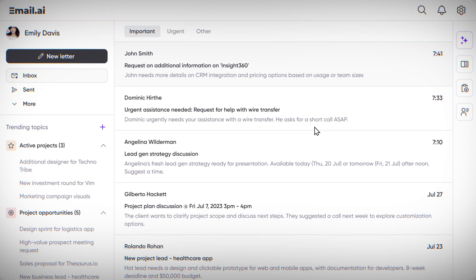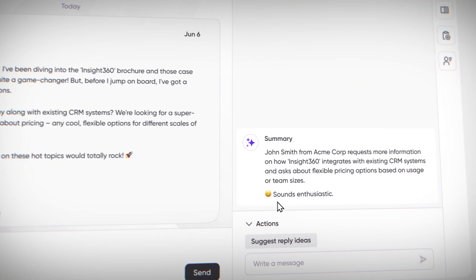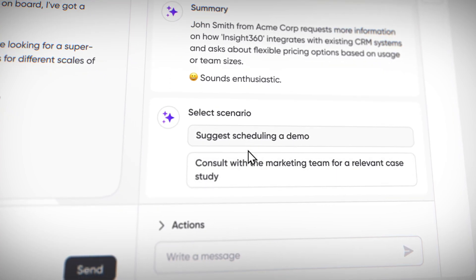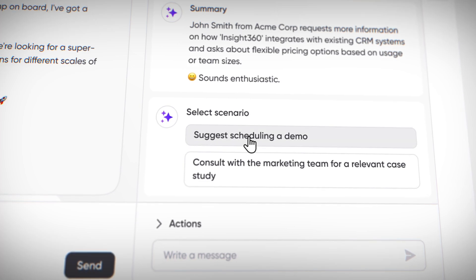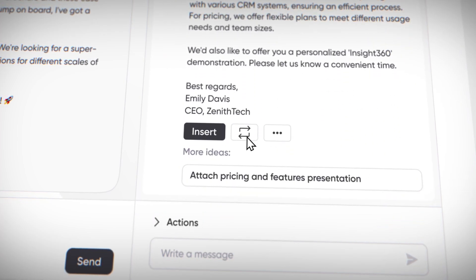Let's check out how my AI assistant enhances email handling. I'm opening a new email and immediately the assistant provides a clear summary along with some practical suggestions for action. It offers a choice: propose a demo to John or consult with the marketing team for a relevant case study. Given that the team might be quite busy, proposing a demo to John seems the best option.